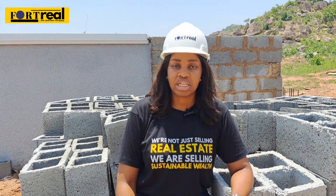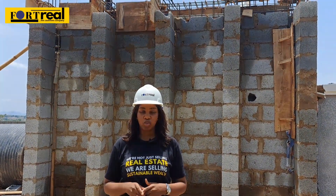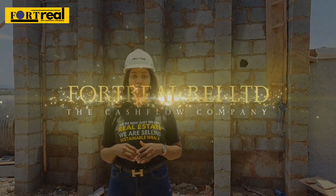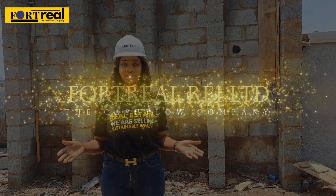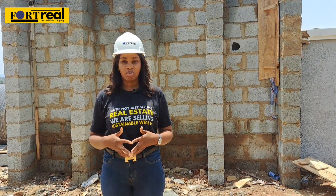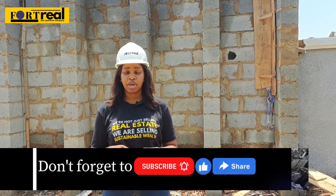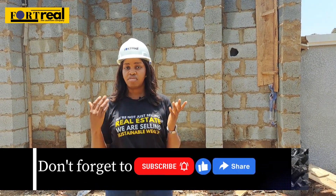Before we go further into this video, remember this video is brought to you by Fortreal Rei Limited, a cashflow company in Abuja. We are not just selling real estate — we are selling sustainable wealth. So please subscribe to this channel, turn on your notification bell, and also like this video for more content like this.